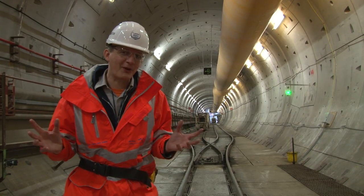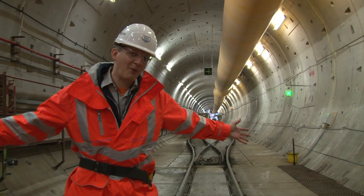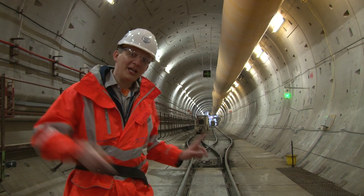They're hoping this will be operational by the end of 2015 or early 2016, meaning in a year's time you won't be able to stand here and stay dry. Next time you flush the toilet, it could be coming through here.